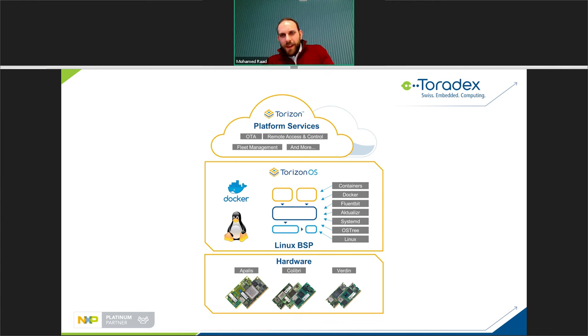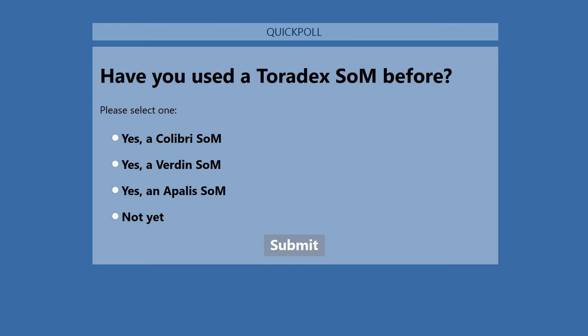Let's take a moment to be interactive with today's poll: Have you used a Toradex SOM before? Please respond with yes or no — and if you know the SOM family you've been using, if you've been using multiple ones please choose the latest.